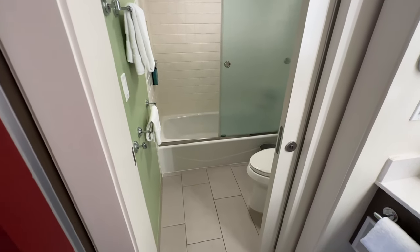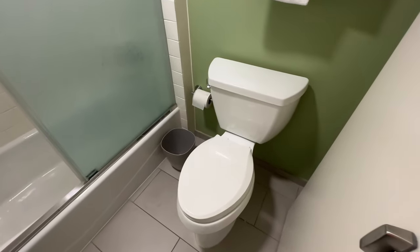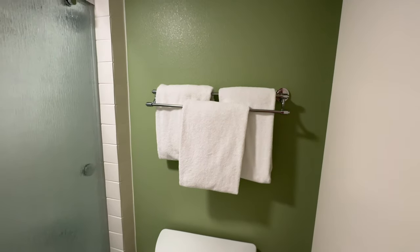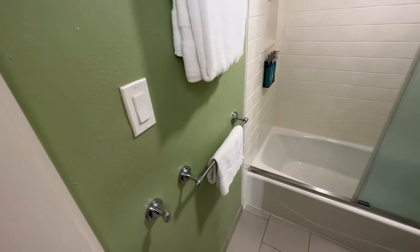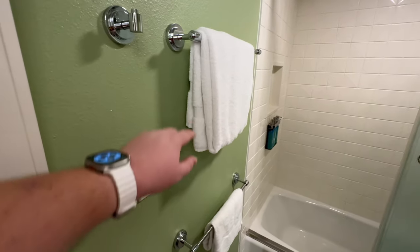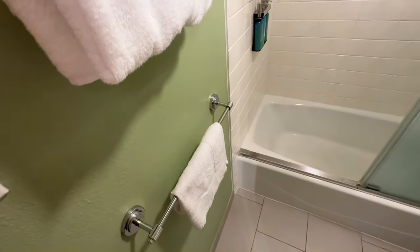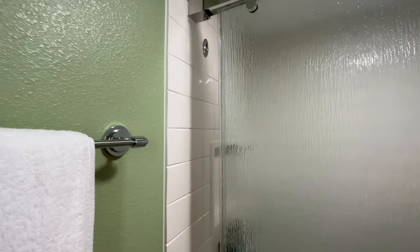Off to the left of the sink area is the shower and toilet space. You have your toilet off to the right and a small wastebasket, with towels mounted right above the toilet. To the left as you walk in there's the light switch for the bathroom, some additional towel hooks, one additional towel, and your shower bath mat. This shower does have sliding glass doors.